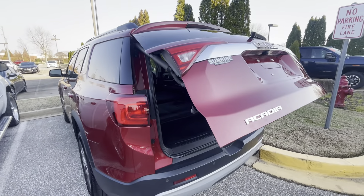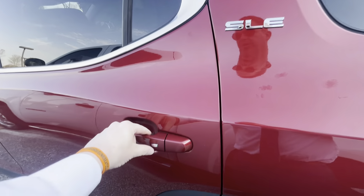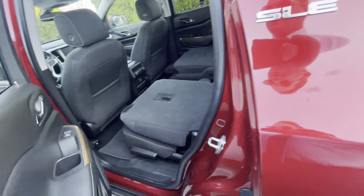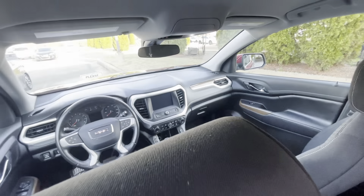A couple things you won't normally see in an SLE about last generation or so: keyless entry, rear charging ports. You have some more up here, of course.